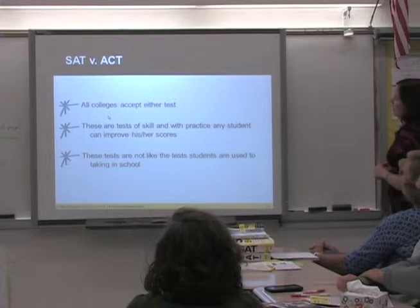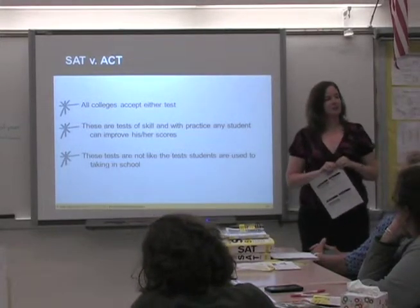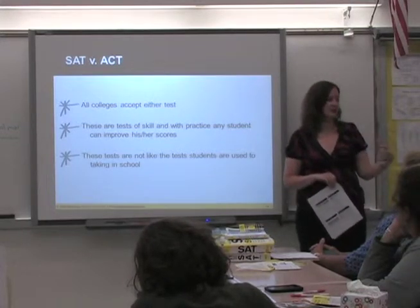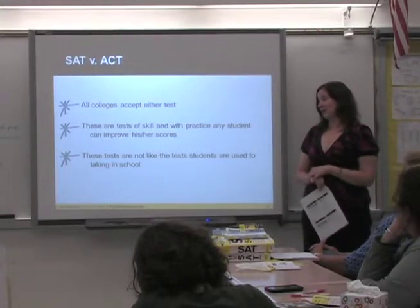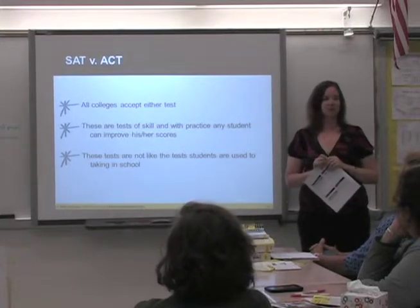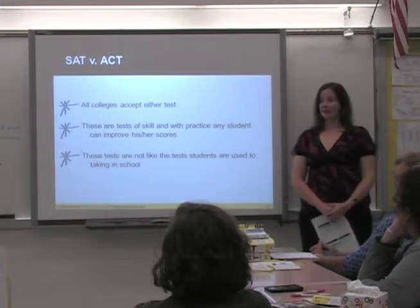All colleges accept either test. These are tests of skill and practice. A lot of students say they have a great GPA and test well on other things, but just can't crack this test. The reason is these tests are not structured the way your high school tests are. So — what does SAT stand for? It actually doesn't stand for anything. And here's a question: how many of you think men do better on the SAT? How many think women do better?